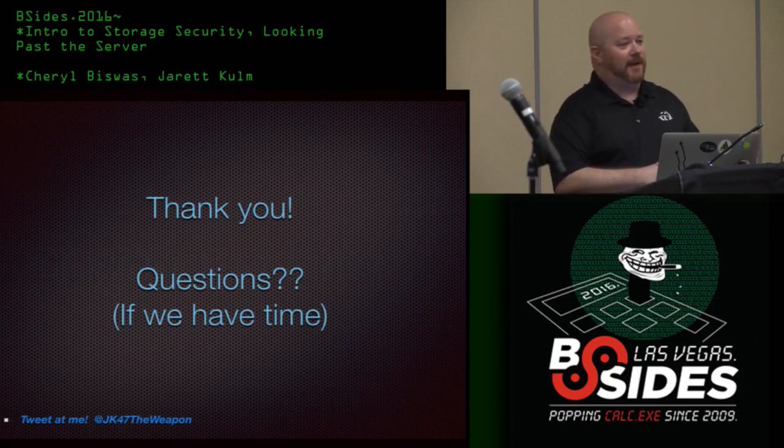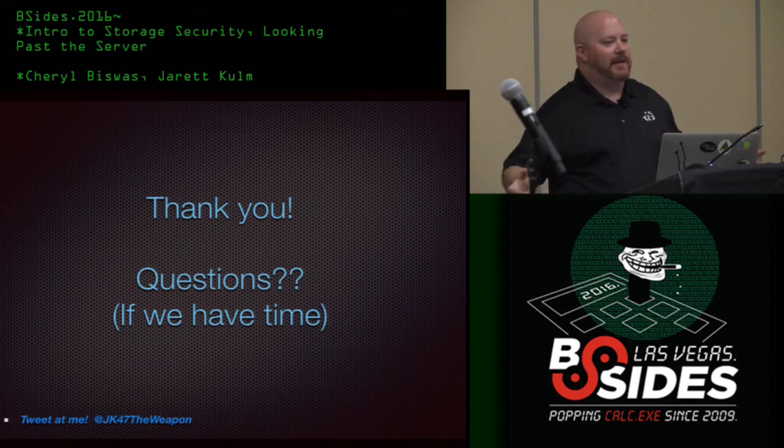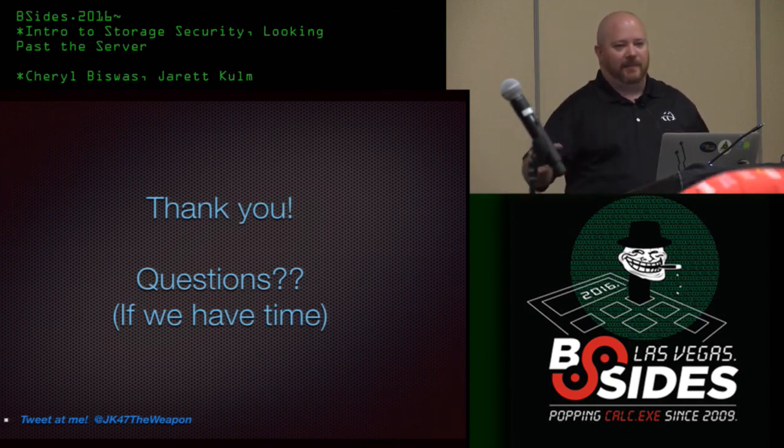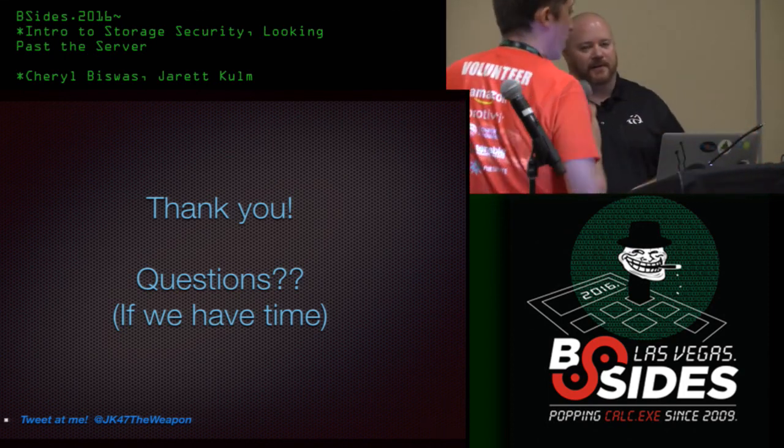Thank you for coming. It's great to be here. Not a lot of time for questions, but if you see me anywhere at the conference, hit me up with whatever questions you have, or hit me up on Twitter, because I can talk for days about this.